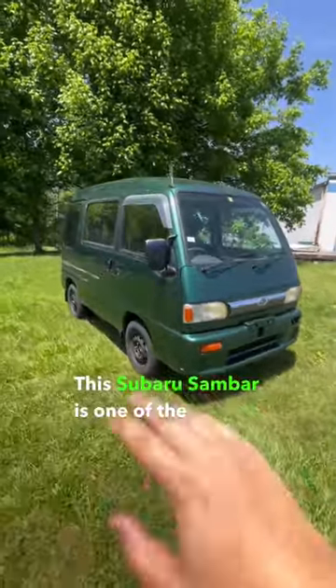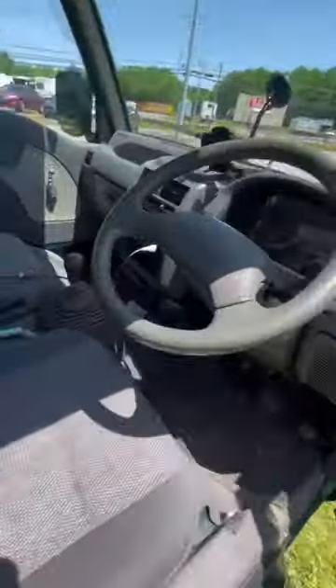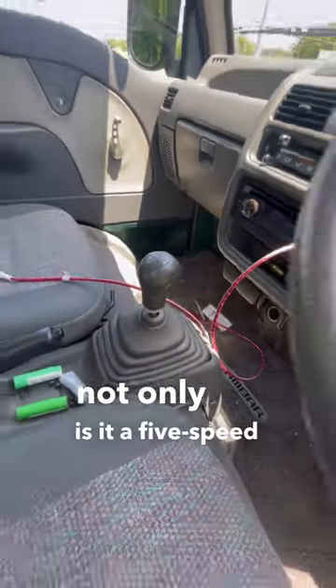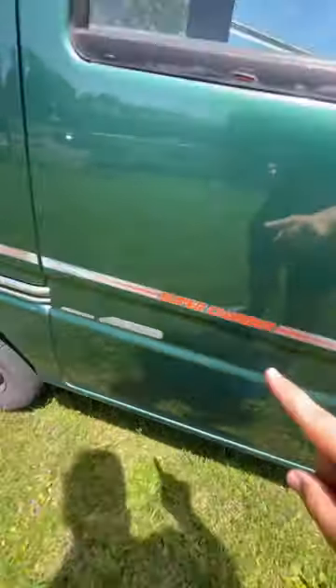This Subaru Sandbar is one of the coolest K-Vans I have ever seen. If we take a look inside, not only is it a 5-speed manual car, it's also full-time 4-wheel drive and it's supercharged.